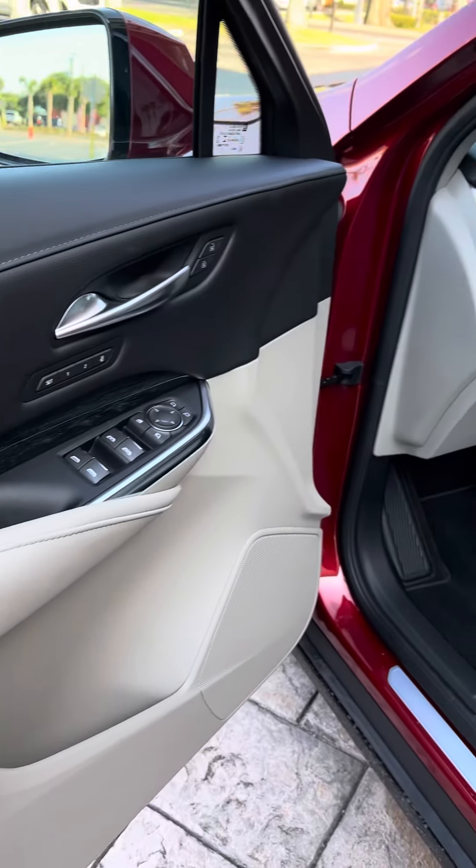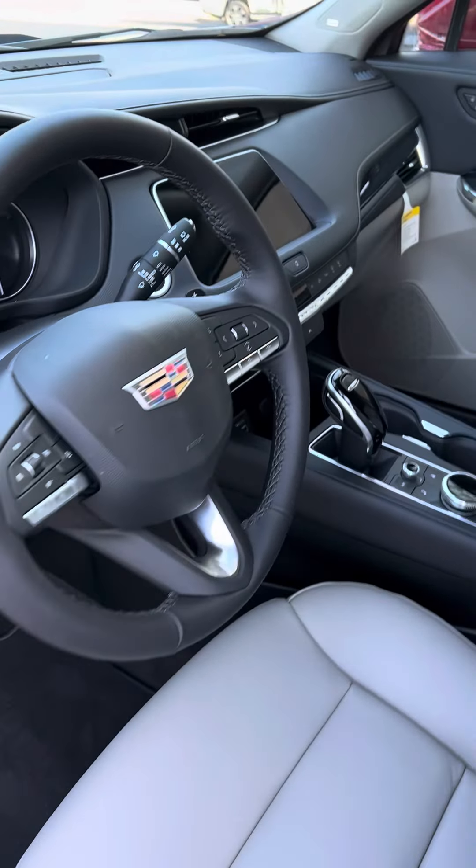The interior is just as equally elegant. The controls are well placed and very user friendly.